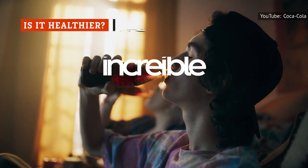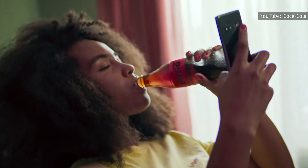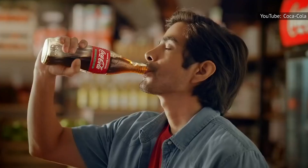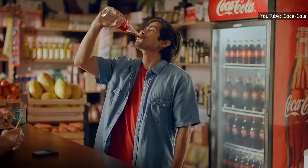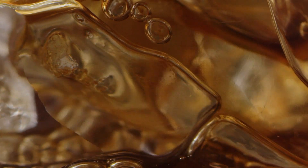One reason many Americans crave the cane sugar of Mexican Coke is that they believe it's healthier than the high fructose corn syrup used to sweeten American Coca-Cola. Chemically, the two sweeteners both contain a combination of glucose and fructose and are broken down by your body in almost the same exact way. Culturally, high fructose corn syrup has been widely criticized and shunned in the U.S.